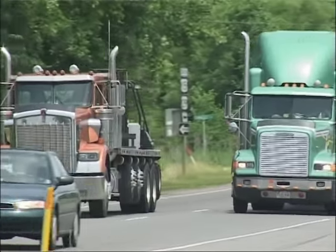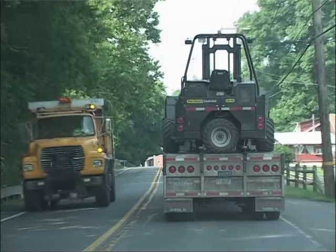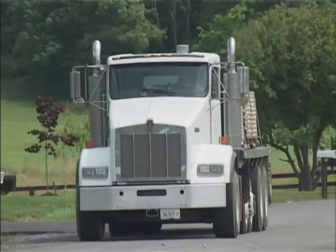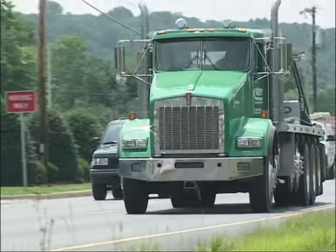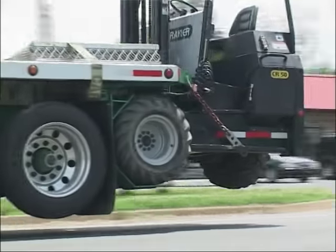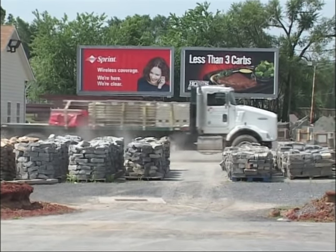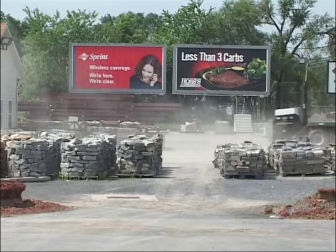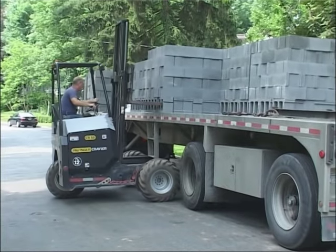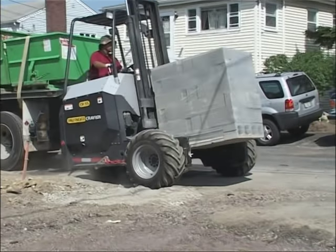Traffic and transport are the vital arteries of our industrialized world. Many millions of tons are transported every day. Building material delivery has its own rules — materials have to be delivered nearly always just in time, in all weather, and often under difficult terrain conditions.